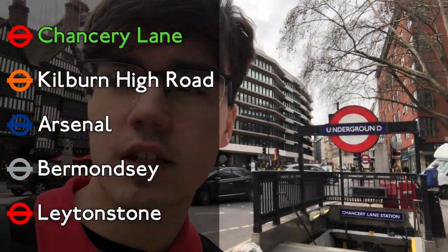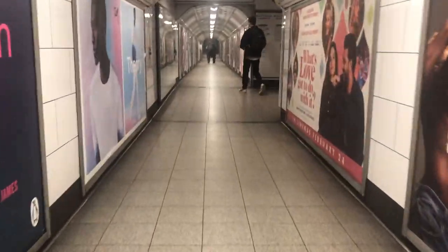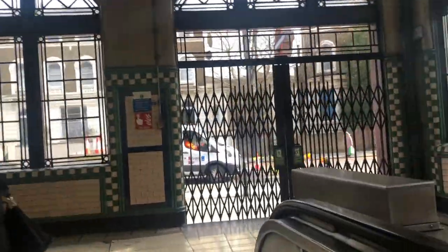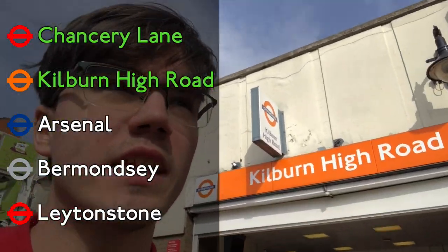Chancery Lane Station — that's number one of the five today. I'm gonna get the Central Line to Oxford Circus, then get the Bakerloo Line to Kilburn Park and walk to Kilburn High Road. What a nice station — how nice and lovely. I wouldn't say it's as good as Maida Vale, but still very nice, very consistent with the northern section of the Bakerloo Line past Paddington. That was a really short walking connection.